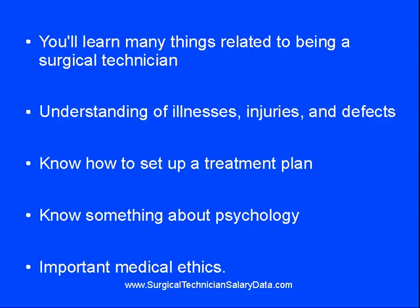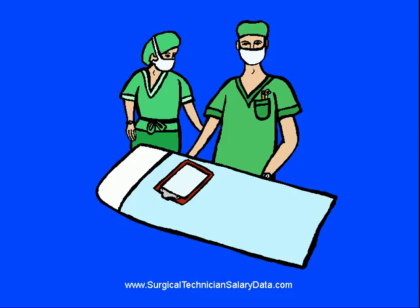Almost all preparation programs require their candidates to take classes in medical ethics. You'll need to know exactly how to set up an operating room and be ready to react on a moment's notice to any medical terminology thrown your way. There'll be no time for hesitation or uncertainty when you're working, so a certain amount of fortitude will be required of you.